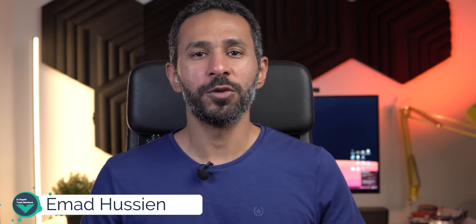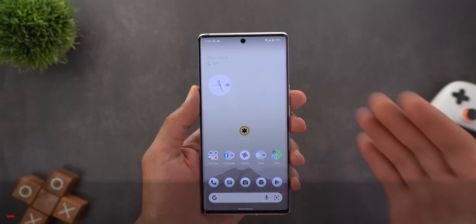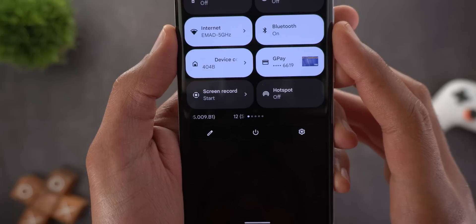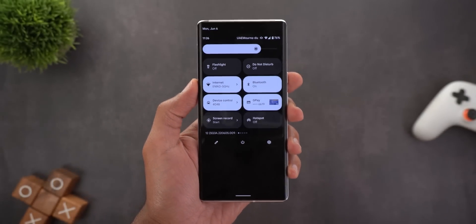After three months of waiting, we finally got the June 2022 feature drop for Pixel devices. Let's find out what's new. Starting with the build number here on the 6 Pro, it's SQ3A.220605.009.B1 — a pretty long build number. Let's find out what's new.